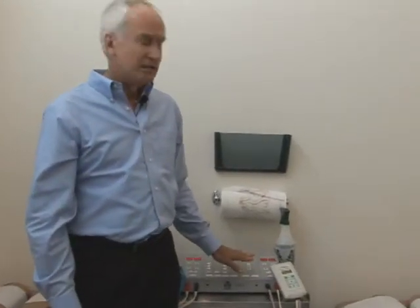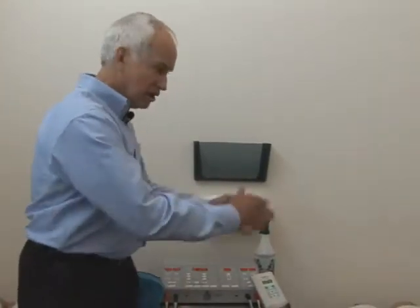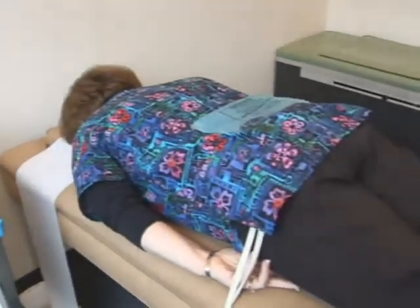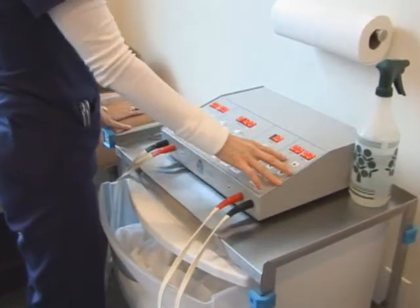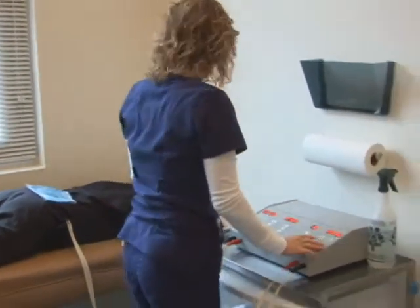One of the things I always tell patients is: have you ever been to a chiropractic office, physical therapy office, or pain clinic? Have you ever laid down on the treatment table and had them put some electrodes on your back, turn a machine on, walk away for 20 minutes, then come back and say, 'How are you feeling?' If you've done that, chances are very likely it was interferential therapy.